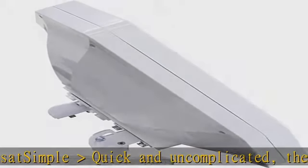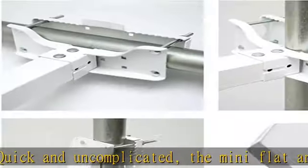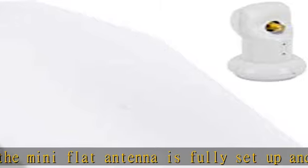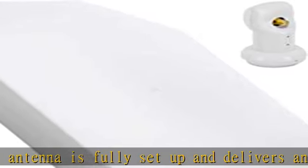Small and strong digital flat satellite antenna — weatherproof and UV resistant, and therefore ideal for camping or caravans. Easy to assemble and disassemble.